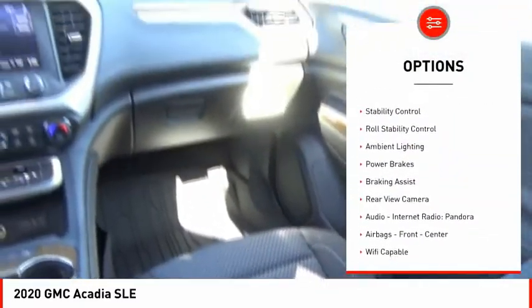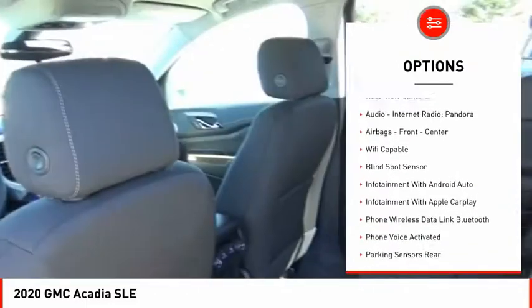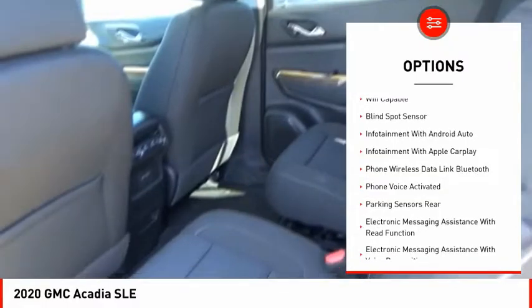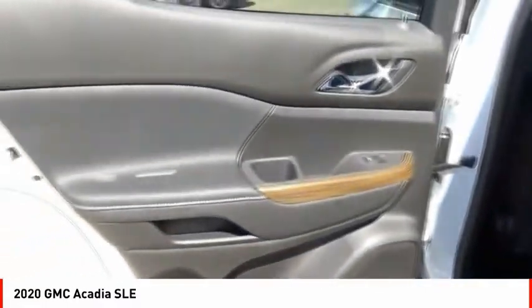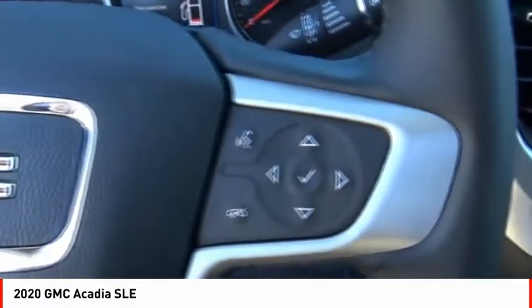Here are some of this vehicle's great options: power windows with safety reverse, traction control, stability control, roll stability control, ambient lighting, power brakes, braking assist, rear view camera, audio, internet radio, Pandora, airbags — front and center.